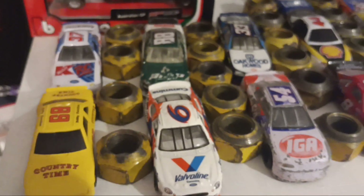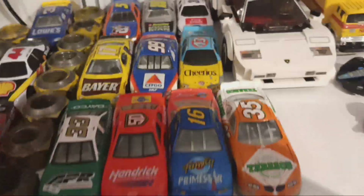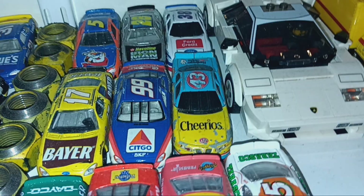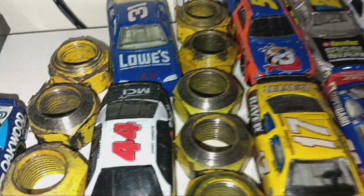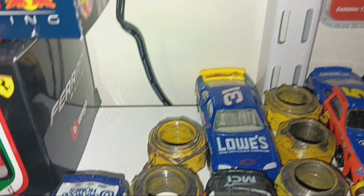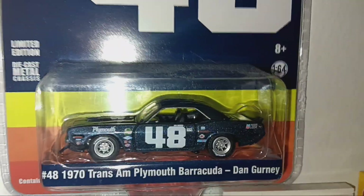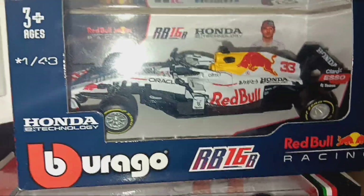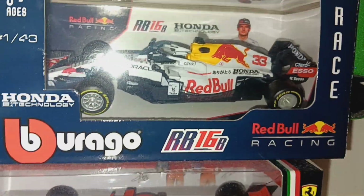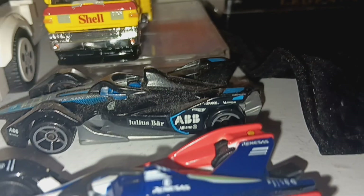Heading over here, we get into some more miscellaneous 1:64 scales, a bunch of lug nuts I've gotten at racetracks. Matt Kenseth, Bobby Labonte, Nemechek, a very old beat-up Dale Jr., Jeremy Mayfield, Mike Skinner, Terry Labonte, Ricky Rudd, and Elton Sawyer. Then we have a Dan Gurney 1970 Plymouth Barracuda for Trans-Am — got that in a giveaway. Over here, a Red Bull 1:43 Turkish Grand Prix car, then Charles Leclerc's 2019 Australian GP car. Then we get into some Formula E — the Gen 2 and the Mahindra Racing car.